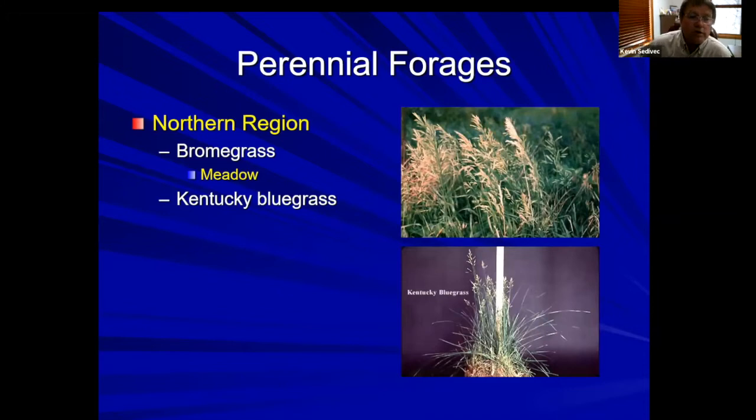For perennial forages in the northern plains, probably the two most common grasses fed to horses are the brome grasses and Kentucky bluegrass. If you're going to put up hay or develop a hay field, I would not go with Kentucky bluegrass — it just doesn't have the production of the brome grasses. I prefer meadow brome, which is a bunch grass. A meadow brome-alfalfa mix makes a phenomenal horse feed with multiple cuttings.